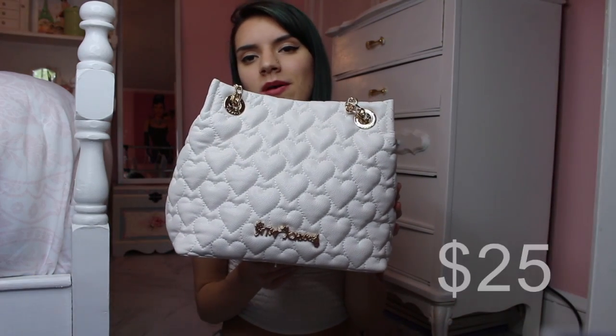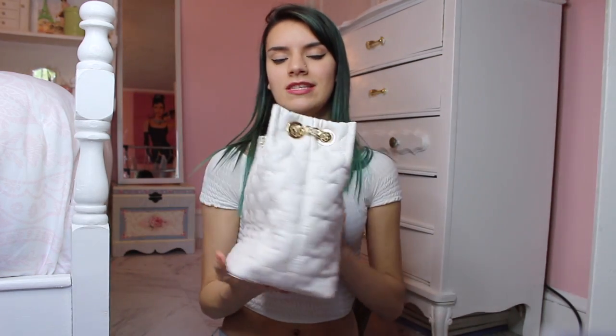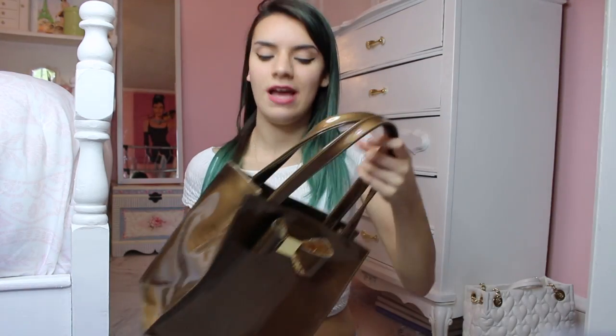The next bag is this Betsy Johnson bag. Someone — I think it was my mom — told me it reminded them of a marshmallow. I don't know, but it's really cute. I got this at TJ Maxx or Marshall's.